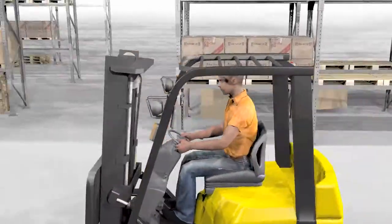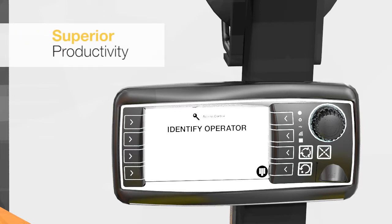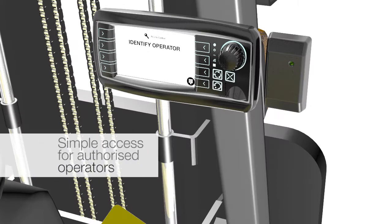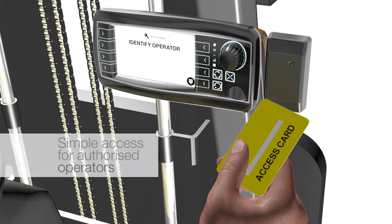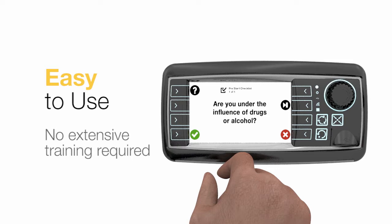The SmartTrack solution is more than a standard access system. It ensures operator safety, lowers fuel consumption, decreases general machine wear and tear, and prevents damage to result in a more productive and profitable business.